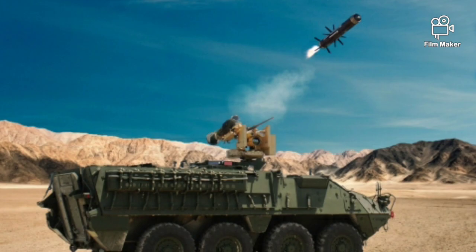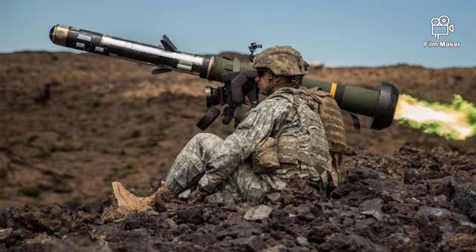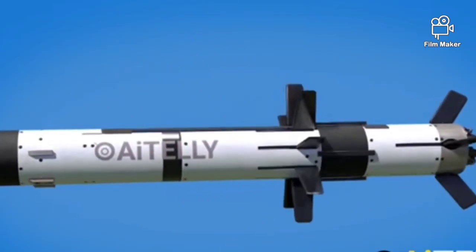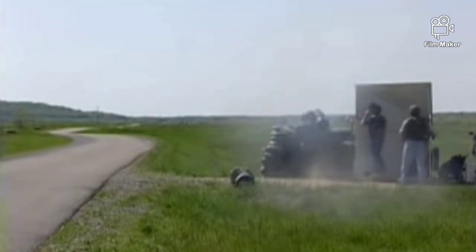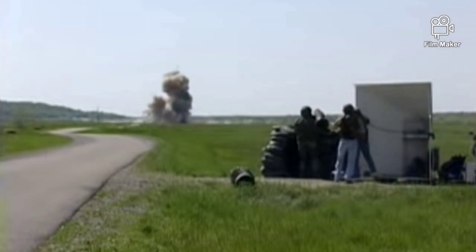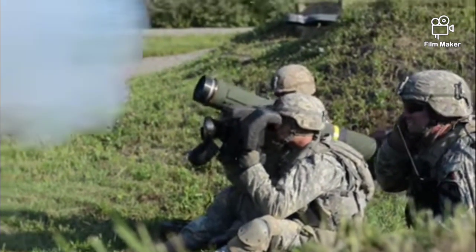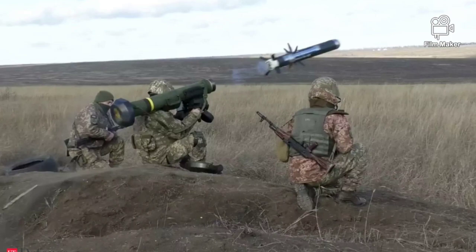The Javelin missile system is operated by a crew of two. The missile has an infrared imaging guidance system that locks on the target before launch, and guides automatically during flight — allowing the operator to detach the empty tube, attach another missile tube in about 15 seconds, or leave the firing position. There are two modes of attack: top attack and direct attack. The top attack mode is used to engage tanks; the missile climbs upward then dives toward the target, exploiting the minimum armor protection on the upper turret. In direct attack mode the missile flies directly to the target, used against buildings, bunkers, weapon crews, enemy troops, and low-flying helicopters.